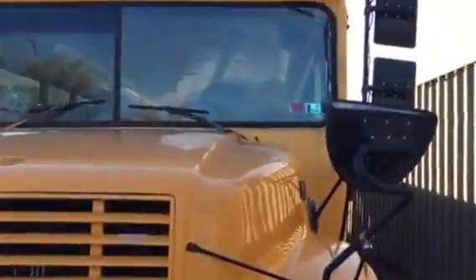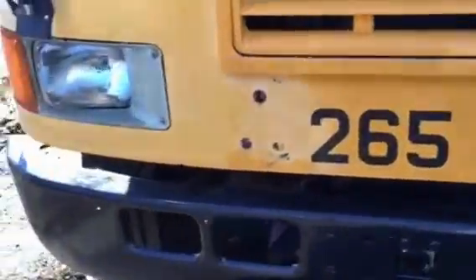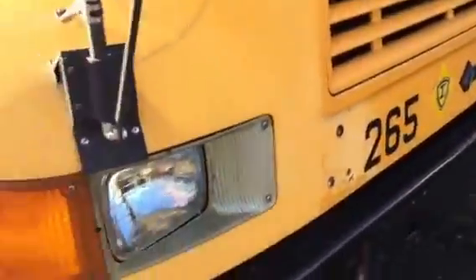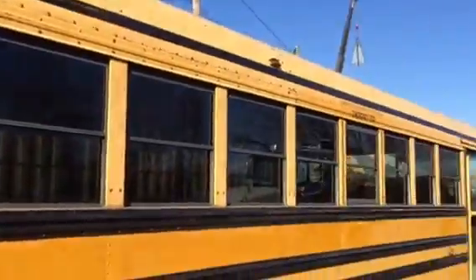It's just an awesome, very well maintained bus. It came from a local Christian academy — number 265 — and the tag was 61265, so front and back the numbers all match.